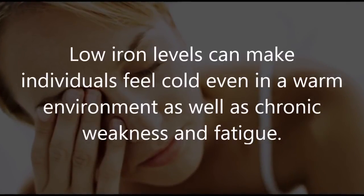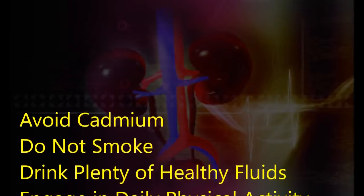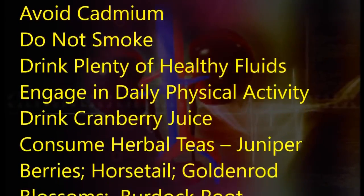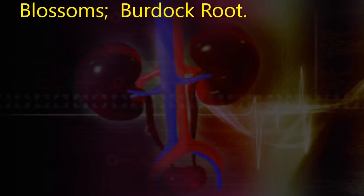To improve kidney health: avoid cadmium, do not smoke, drink plenty of healthy fluids, engage in daily physical activity, drink cranberry juice, and consume herbal teas such as juniper berries, horsetail, goldenrod blossoms, and burdock root.